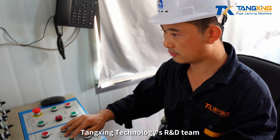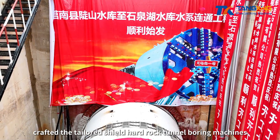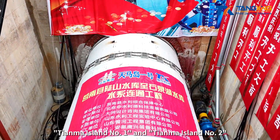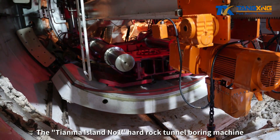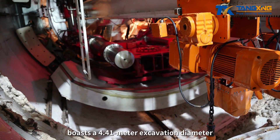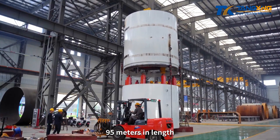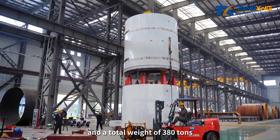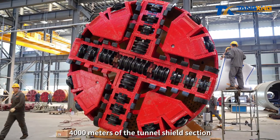In response, Tungshing Technology's R&D team crafted the tailored SHIELD Hard Rock Tunnel Boring Machines, Tianma Island No. 1 and Tianma Island No. 2. The Tianma Island No. 1 Hard Rock Tunnel Boring Machine boasts a 4.41-meter excavation diameter, 95 meters in length, and a total weight of 380 tons. It is tasked with excavating approximately 4,000 meters of the tunnel SHIELD section.